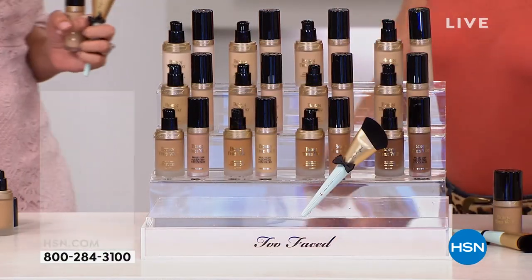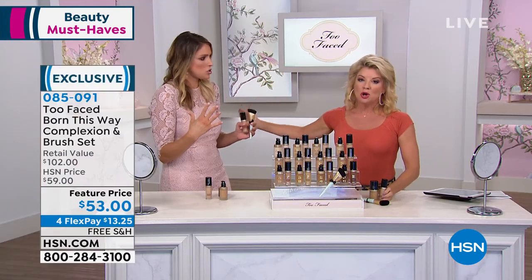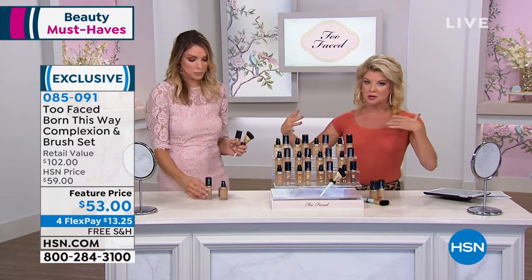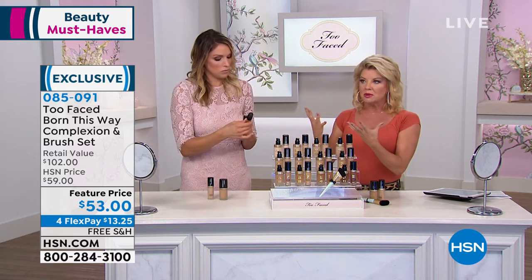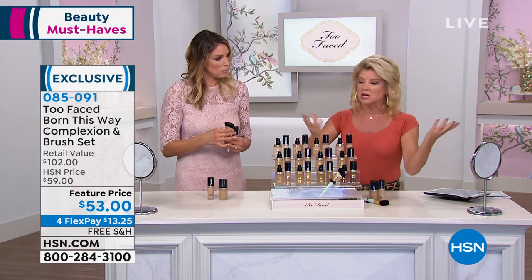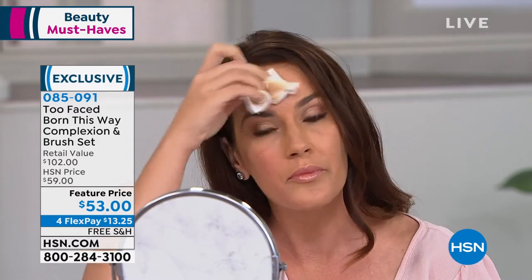Every time I put this foundation on a client of mine, they're always like, 'Oh my gosh.' As a makeup expert and artist, you want to apply Born This Way and then forget it. The concealer on top of that — those are the two, that's it. People come into shop for these now because they've done so well. They're great products and people come back for them.